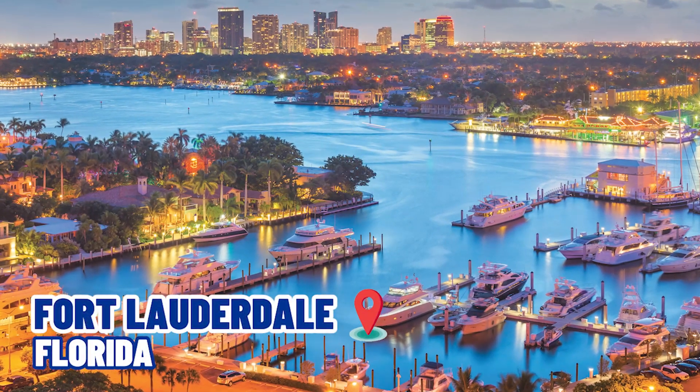So you're thinking about moving to Fort Lauderdale and hoping to learn about the top neighborhoods here? You're on the right video, so stick around and let's get to it.